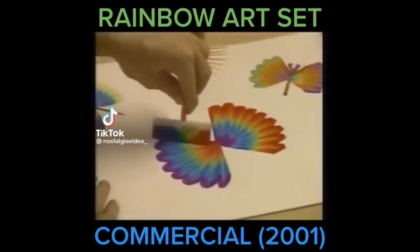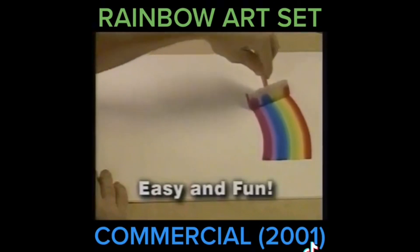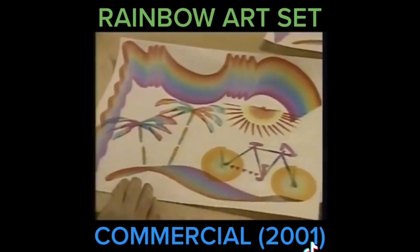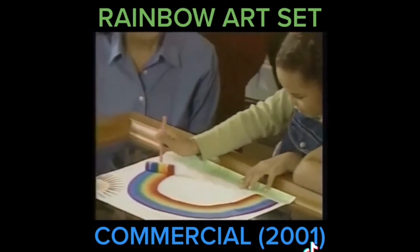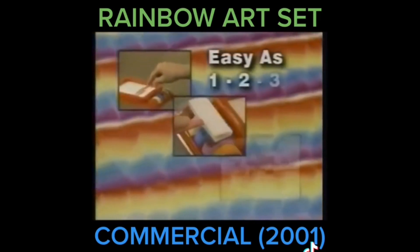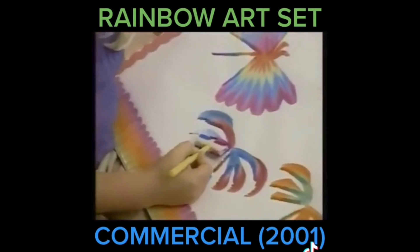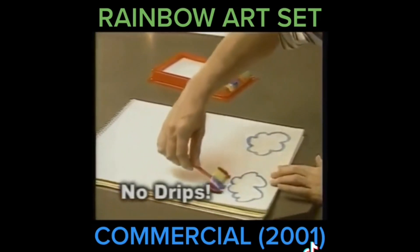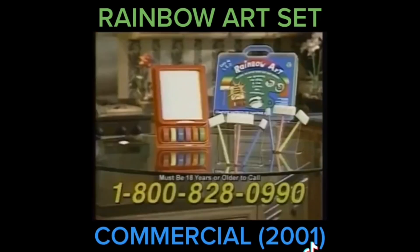Are you ready for the wildest paint set you've ever seen? It's the amazing Rainbow Art Set. Painting has never been this easy or this much fun before. Create amazing drawings and works of art instantly. Perfect rainbow effects in one simple stroke. Now that's magic — as easy as one, two, three. Simply dip, dab and draw. Finally, it's painting made easy and kids love it. Forget all those messy paint sets. With Rainbow Art — no splatter, no drips, and the colors dry instantly. Amazing!